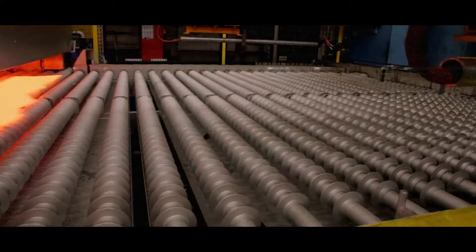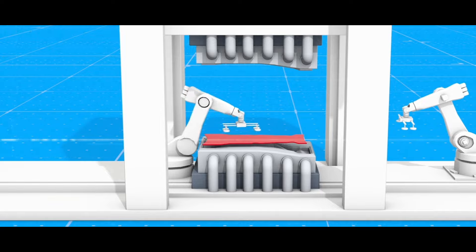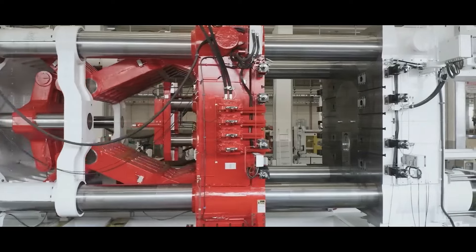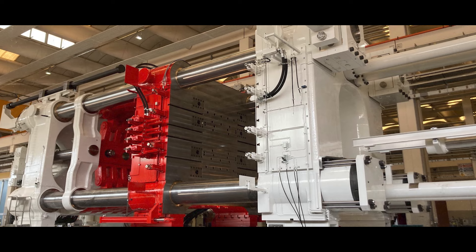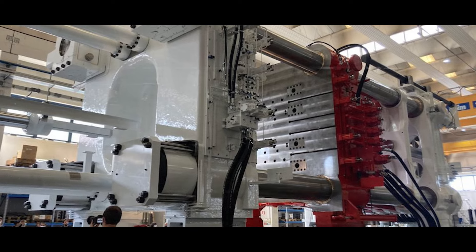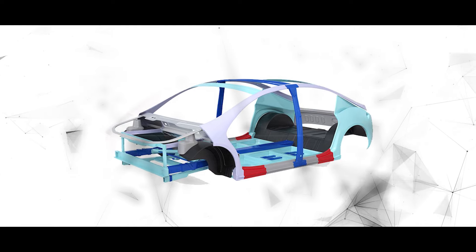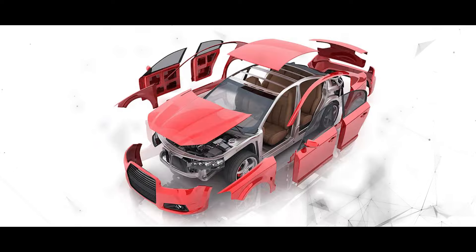The metal sheet is first heated in a furnace to about 900 degrees Celsius and then transferred to the press, where it is clamped between two massive dies. The dies are custom made for each car model and have intricate patterns and features that correspond to the shape and design of the car body. The press applies a tremendous amount of pressure on the metal sheet, forcing it to conform to the shape of the dies. It also injects water into the dies, which cools down the metal sheet rapidly, locking in its strength and hardness. The whole process takes about 15 seconds and produces a car body that is ready to be painted and fitted with other components.